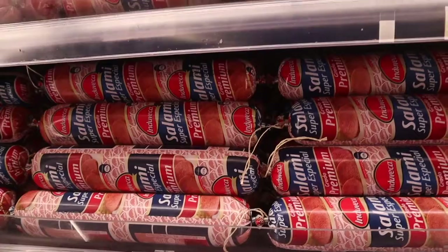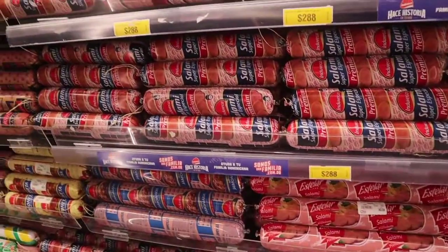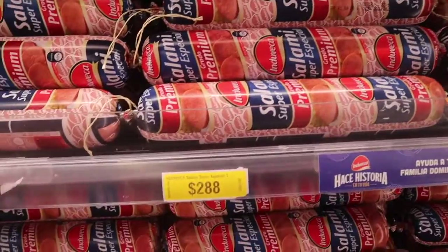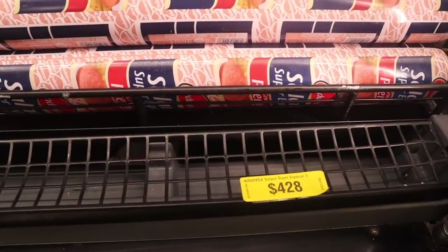Just a heads up — if you're trying to record in the Dominican Republic and show how much you spend on groceries, you might run into some problems. And you know you're in the Dominican Republic when Dominicans love their salami! I'm grabbing some Induveca — the smaller ones for 195 pesos, another size for 288 pesos, and the really long Dominican salami for 428 pesos.